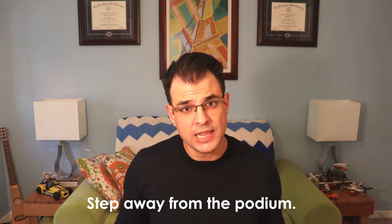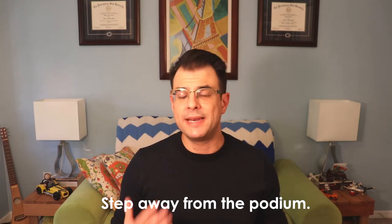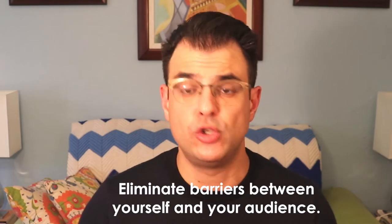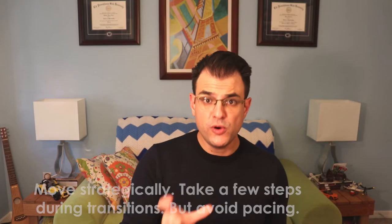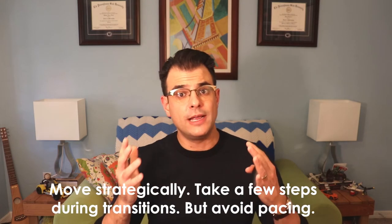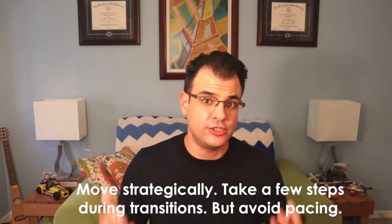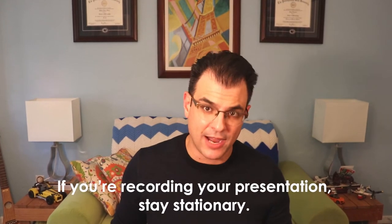As for where to stand, in general you should step away from the podium. You'll need to return to it from time to time, and that's fine, but stepping away eliminates barriers between yourself and your audience, making them feel more connected to you. You can also move strategically — take a few paces when transitioning between points, as that physical movement signals a topic change. But avoid pacing, which makes you look nervous. When you move, move in a strategic and considered fashion.